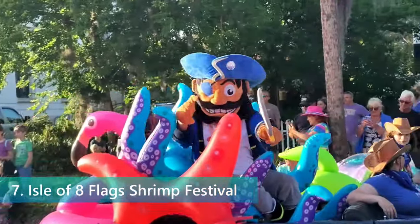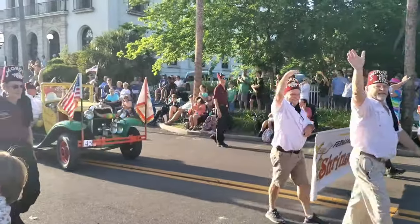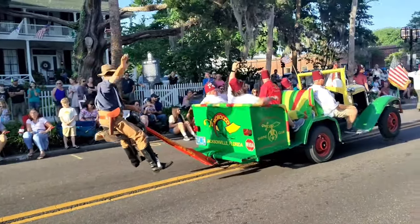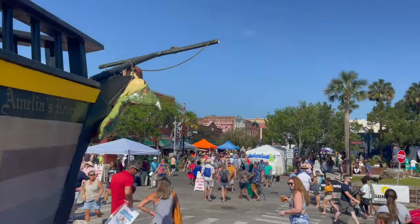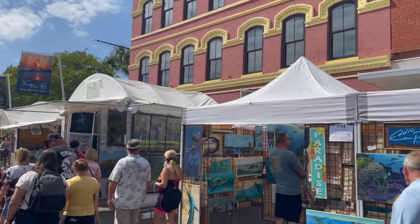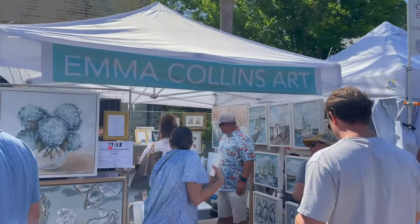Celebrated every first weekend of May, the Isle of Eight Flags Shrimp Festival is not only a highlight of Fernandina Beach but a vibrant showcase of the town's rich shrimping heritage. This festival transforms the historic downtown into a bustling hub of activity, drawing both locals and visitors into a celebration of food, art, and community. Over the course of the weekend, the air fills with the savory aroma of shrimp dishes cooked in every style imaginable, showcasing the culinary prowess of local chefs.